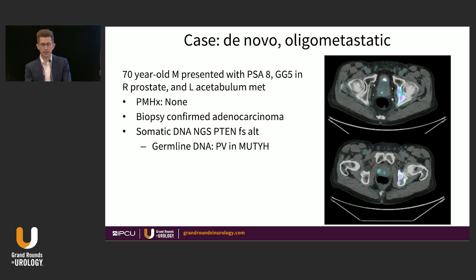The second case highlights de novo oligometastatic prostate cancer. This gentleman came from Colorado to see us at MD Anderson. He was a healthy, thin, 70-year-old healthcare provider with PSA of 8, grade group 5 disease in the right prostate, and — as seen on his PSMA PET-CT — a left acetabulum metastasis. Biopsy confirmed adenocarcinoma, and somatic and germline DNA next-generation sequencing did not reveal anything that would change our management.